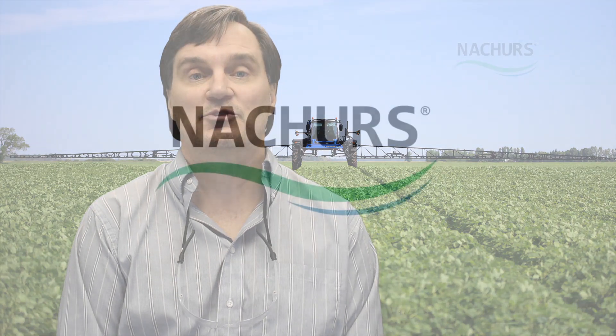If you have any questions, give Nature's agronomist or DSM a call, or you can call technical services at the facility and we can give you more specifics. Thank you.